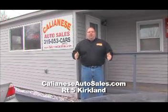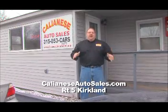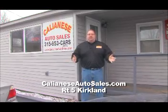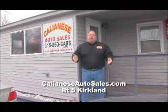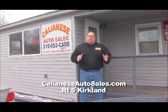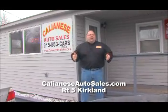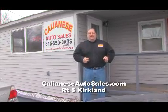Here we are at Kalanese Auto, located at Route 5 in Kirkland, where they have over 60 cars under $10,000 on their lot. Owner Elliot Kalanese prides himself on quality, durable, dependable vehicles starting at just $2,999. He's got a great deal — ask about their $200 gas card or their free car starter. Come on down to Kalanese Auto, Route 5 in Kirkland, and see Elliot.